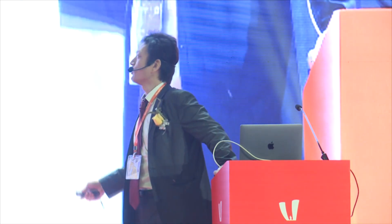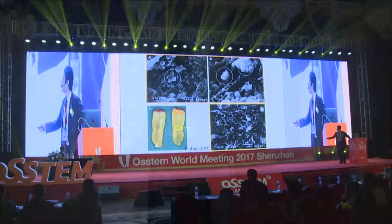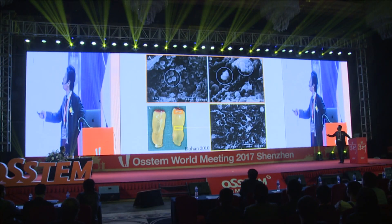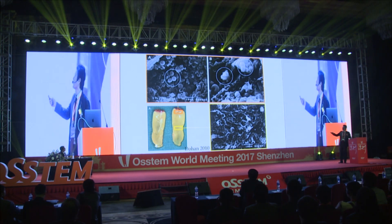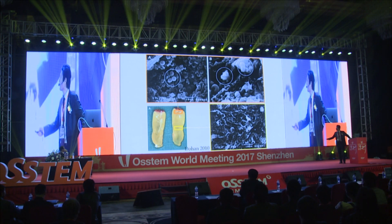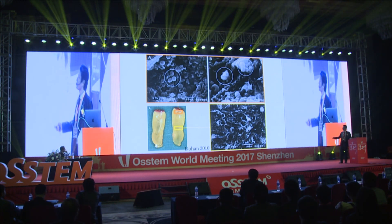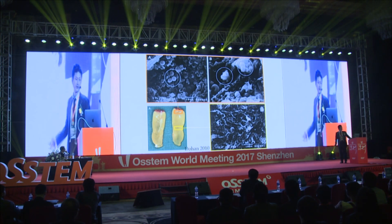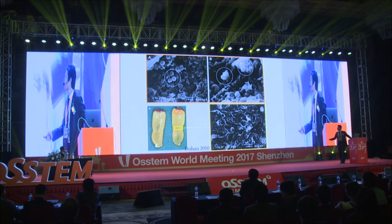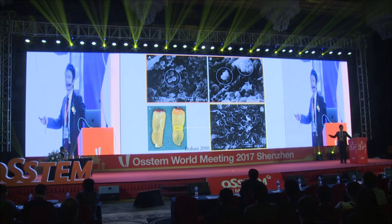In the microscopic examination of PRF, in the first millimeter yellow clot just after the red clot, almost all platelets and leukocytes were found. The most part of PRF is the yellow clot, which is a dense and mature fibrin matrix. So we can see that the PRF is a strong, dense biomaterial with platelets and leukocytes.